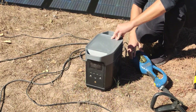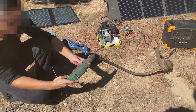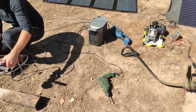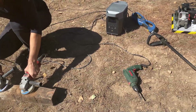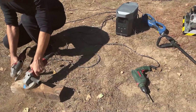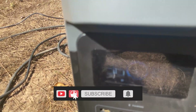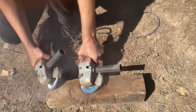Let's repeat the test now with the EcoFlow. We connect all the devices again and activate them all at the same time. This time the unit supports more power — the X-Boost allows surges up to 2,400 watts without stalling. In this case all these devices have a peak of 2,300 watts. EcoFlow has more capacity to withstand surges without problems.